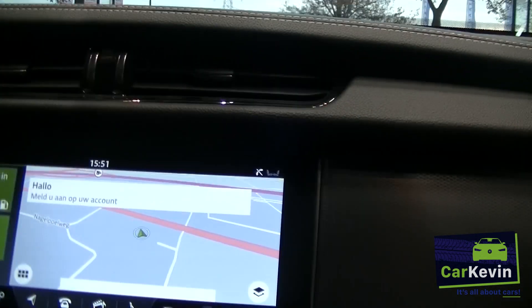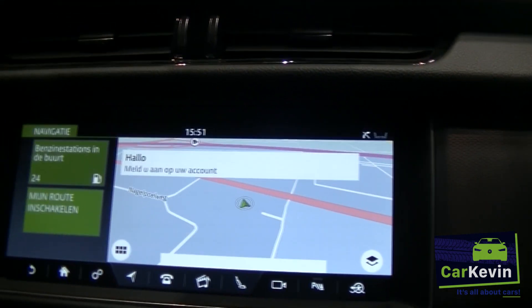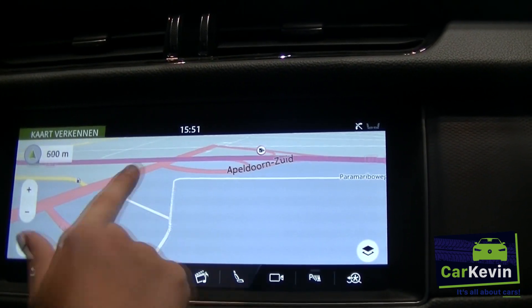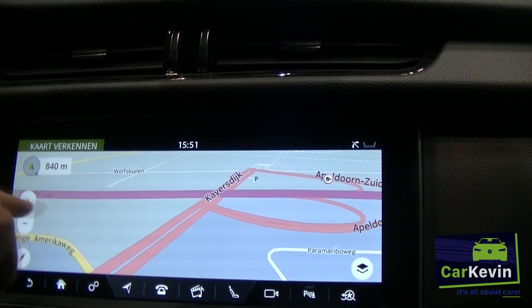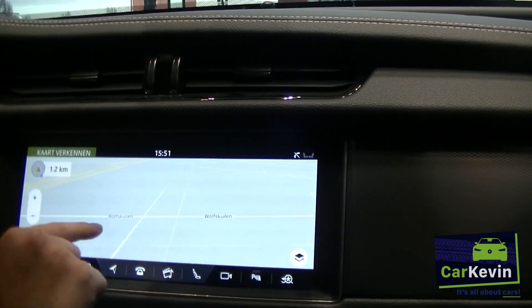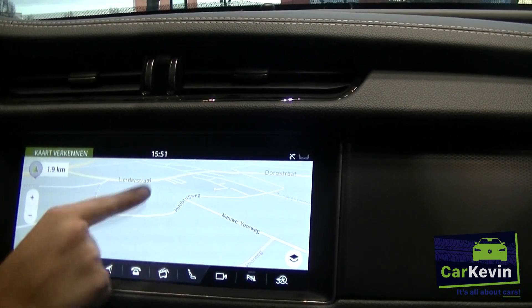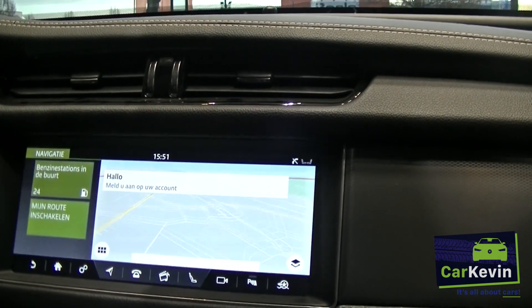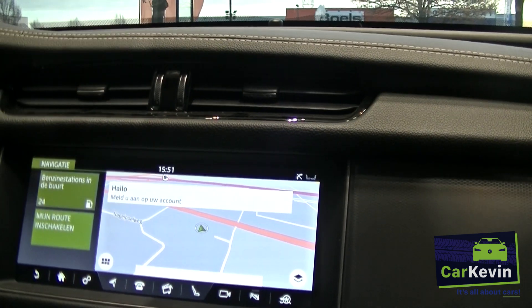It says welcome, but in Dutch. Just nice navigation, pretty much. It also shows you how far you are from where you currently are if you touch it like this. So that's pretty useful. And that's the navigation.